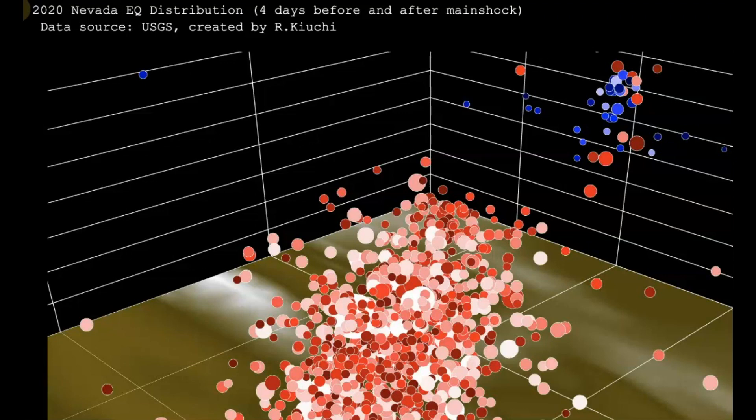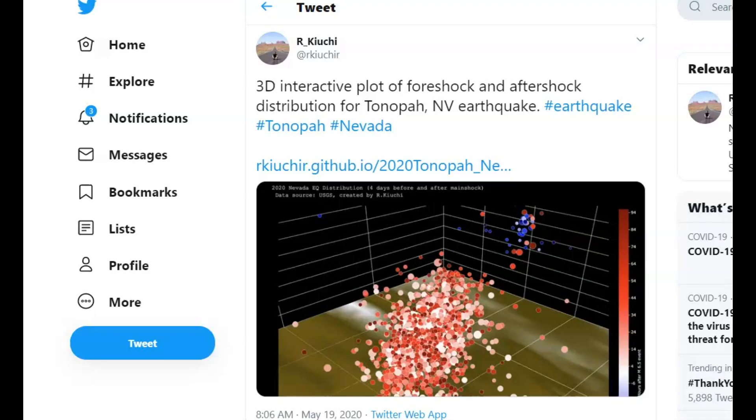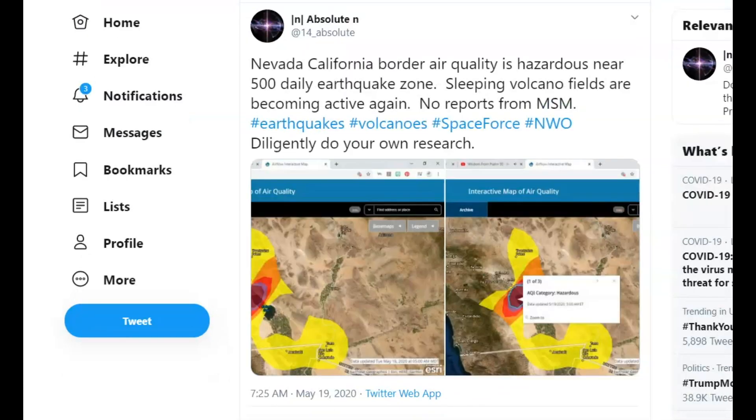There was also a Twitter post showing foreshocks and aftershocks four days before and after the main shock. Interestingly, look how deep these are — something is definitely happening out there in the desert. Another post noted that the Nevada-California border air quality is hazardous near the 500 daily earthquake zone, and sleeping volcanic fields are becoming active again. For those of you that follow me, I've told you that with the weakening of the Earth's magnetic field, and now on top of it the lack of solar activity, we're going to see an increase in earthquakes and volcanic eruptions.